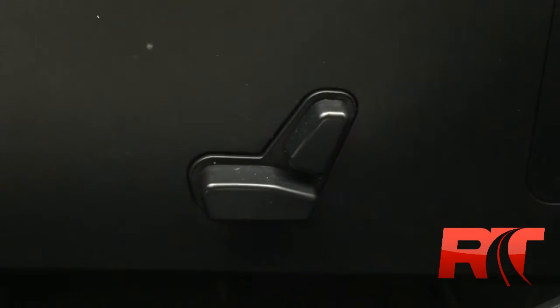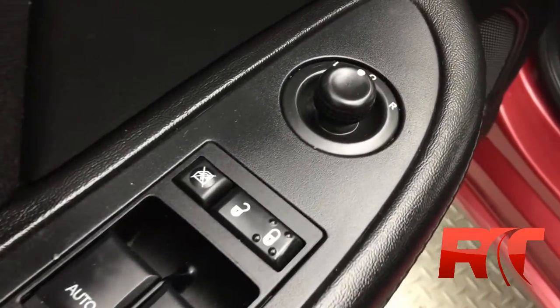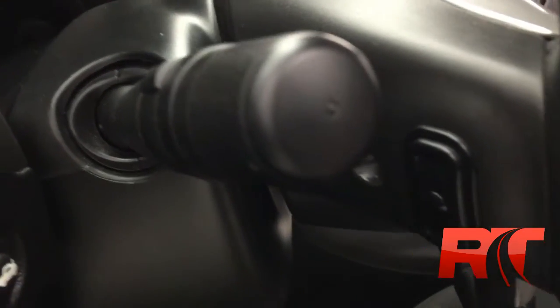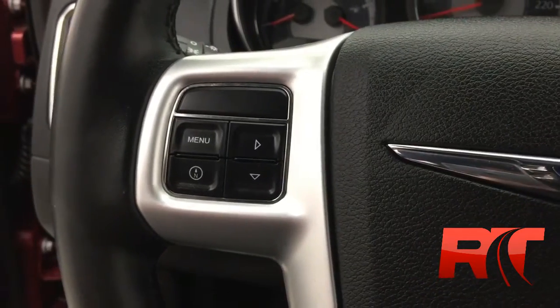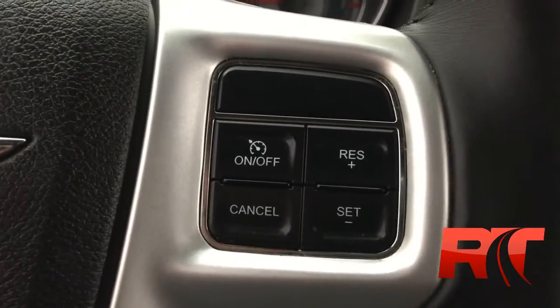Power front driver seat. Power windows and locks, driver and passenger power mirrors. Right behind the left-hand side of the steering wheel, you will find the power trunk release, and on the back-hand side of the steering wheel, you will find some media controls. On the left-hand side of the steering wheel, you will find the display controls for such things as a trip, and then on the right-hand side, cruise control.